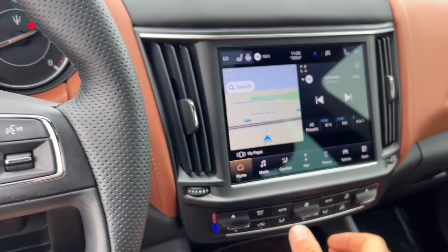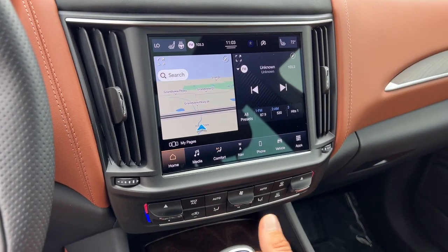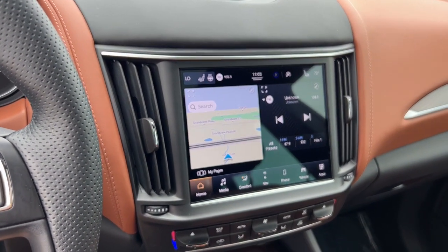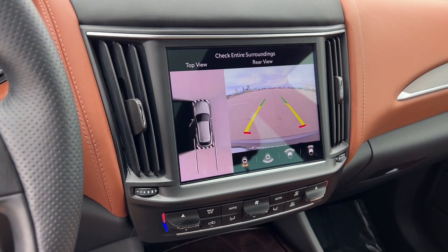It is a push start engine and is equipped with navigation, Apple CarPlay and Android Auto, a rear backup camera as well as an overhead camera.